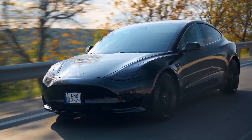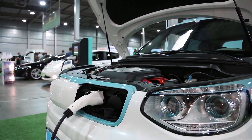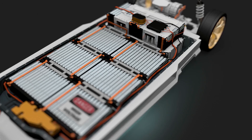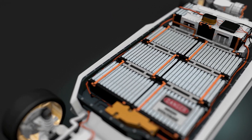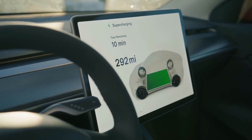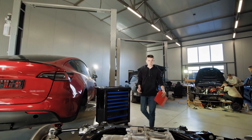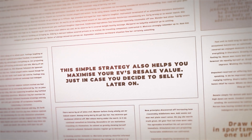Finally, secret ten: nearly all EV makers guarantee the battery pack for eight years or 100,000 to 150,000 miles, but other parts like drive units or electronics may have shorter coverage. Extended warranties generally exclude wear items like wiper blades or tires. To avoid unexpected bills, schedule a full diagnostic scan about 30 days before your battery warranty expires. This can catch early faults under coverage — especially battery degradation or cooling system failures — fixing them for free rather than costing thousands post-warranty, and it also maximizes your EV's resale value.